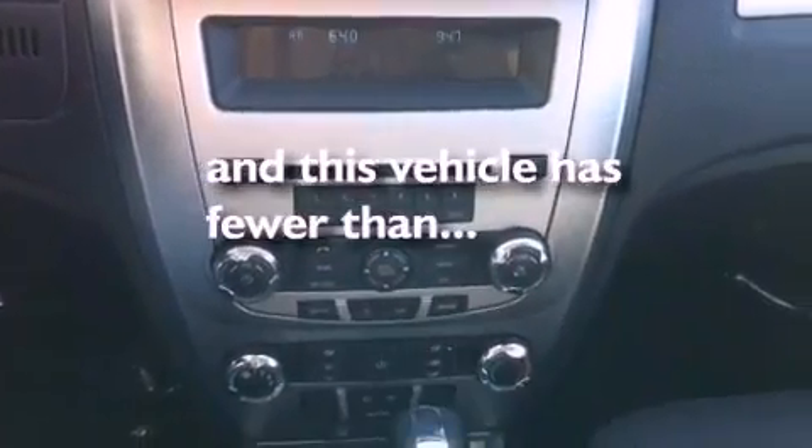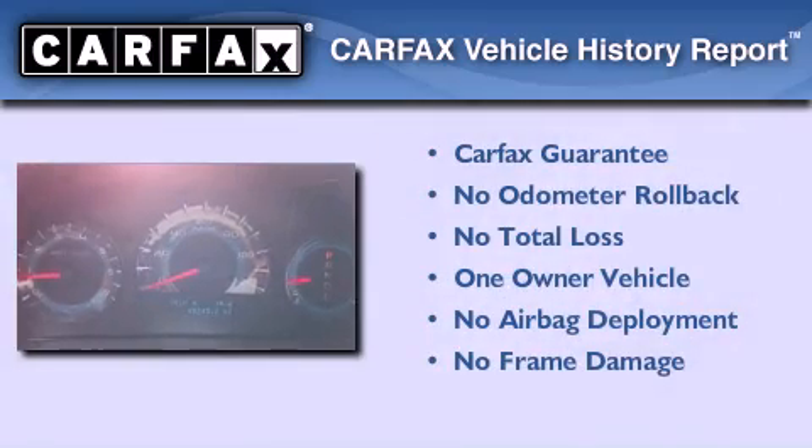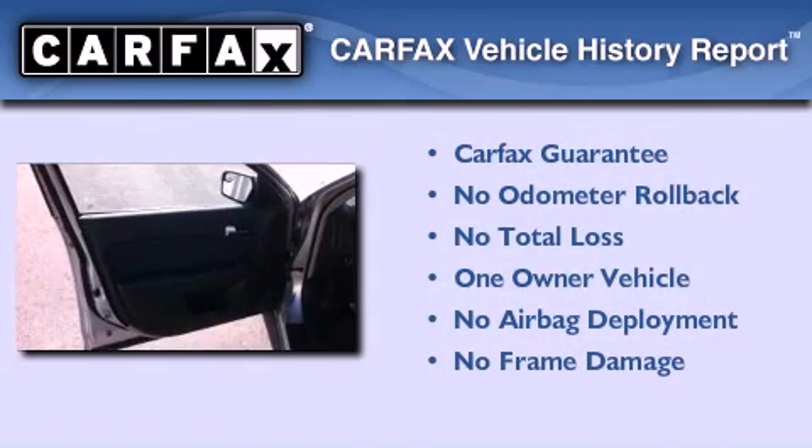This vehicle has less than 46,000 miles. This Ford has had only one owner, and it qualifies for the Carfax buy-back guarantee.